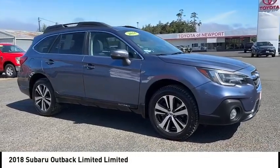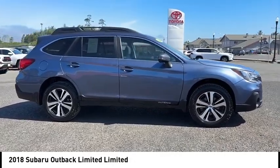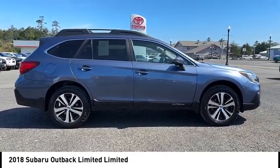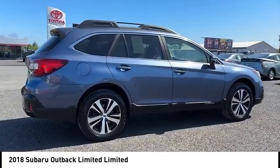Come test drive the 2018 Outback. Take the go-anywhere capability of all-wheel drive and plenty of room for cargo and companions, and you've got the Subaru Outback. Let the adventure begin.